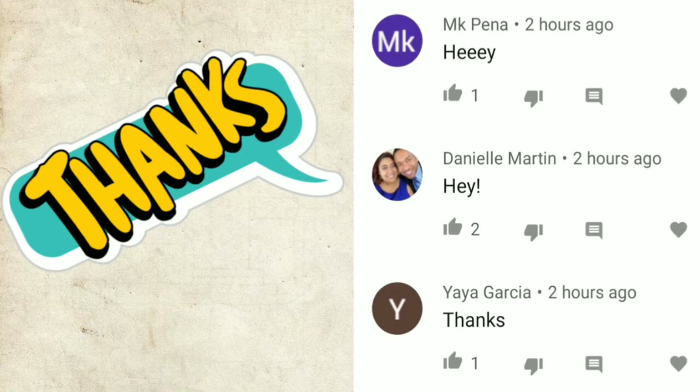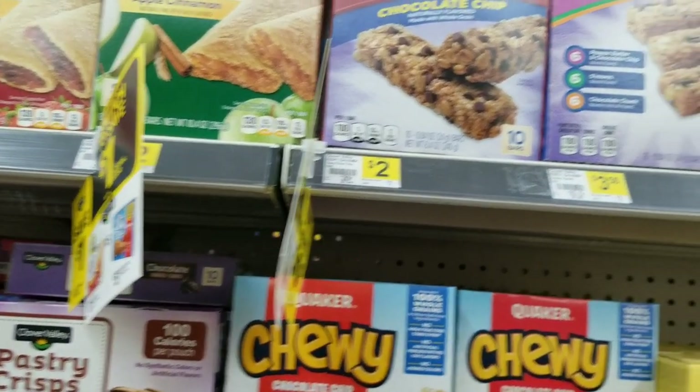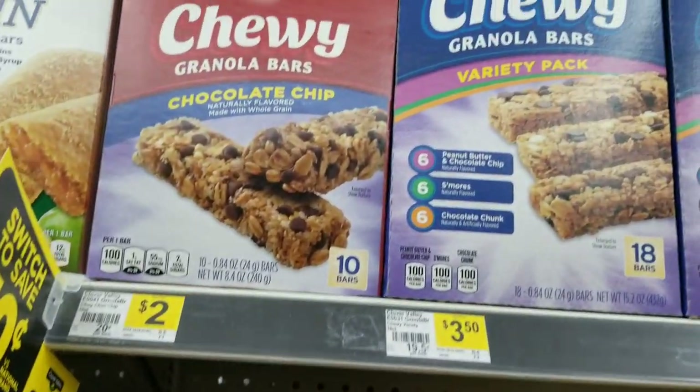Hey, I just want to give a shout out to these three people that were the first to comment on my last video. Thank you for the love and the support. Okay, this is your mama 757 couponer.